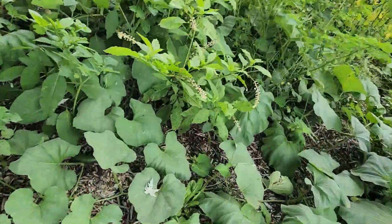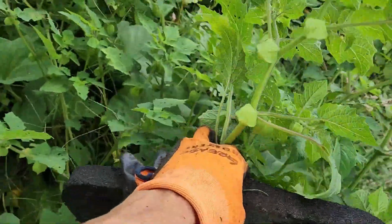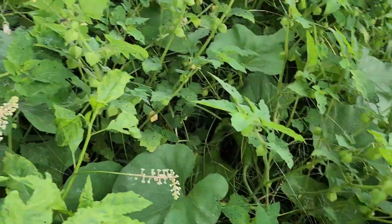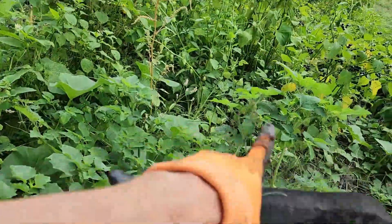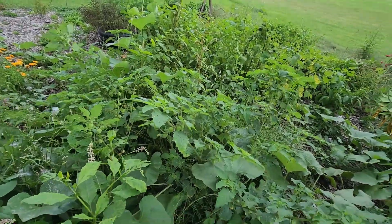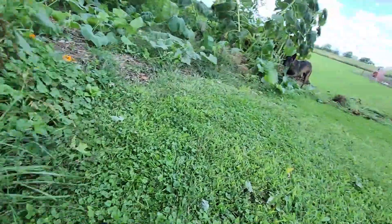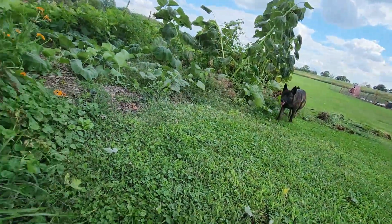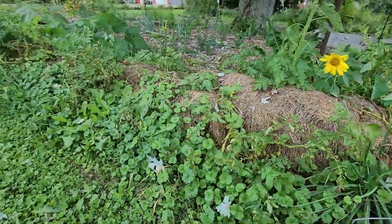Inside here, we also have more potatoes to harvest — they're actually sweet potatoes. These are all ground cherries that volunteered up through here that I had in here last year. Right here in the bottom of this bed is a bunch of sweet potatoes, like six sweet potatoes that I want to harvest. So far, I have about 10 potatoes out of about 10 feet of row, so not doing too good on the ratio, but we'll see what this side holds.